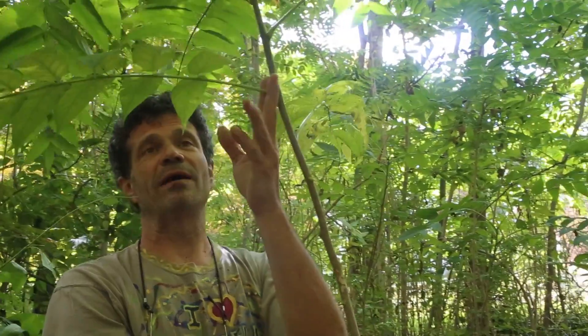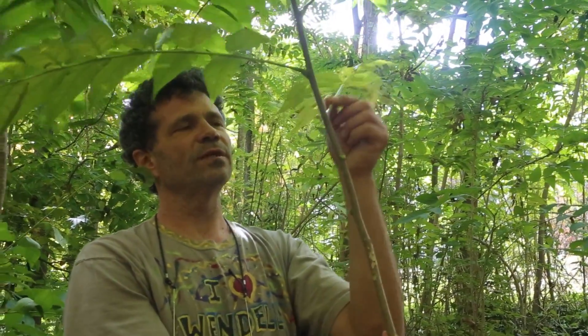When you pull the stems off, it makes a heart-shaped scar. These are considered one leaf — this is a compound leaf. Each one of these are leaflets. So each one of these is a single leaf stem, and it's telling you that these are ultimate.